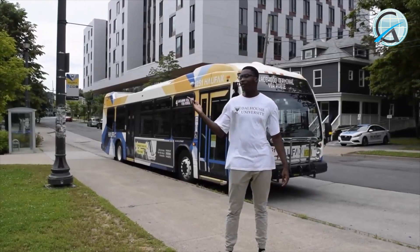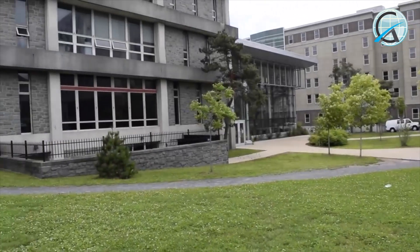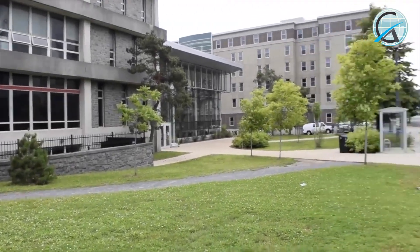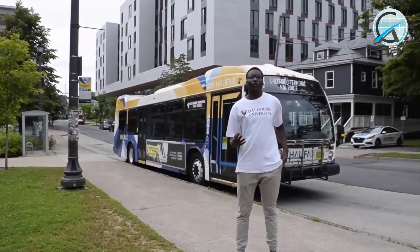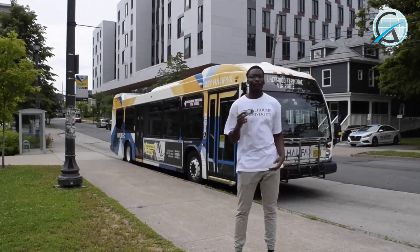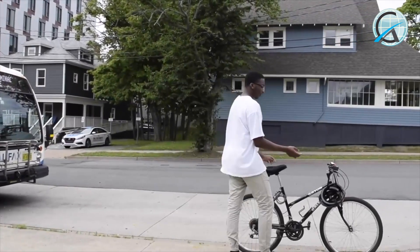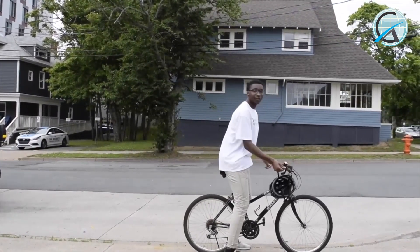Here I am at the bus stop right in front of the Dalhousie Student Union. With your DalCard you can access buses to downtown and other major routes, or if you like, you could use your bike to access other parts of downtown, with bike lanes located around Halifax.